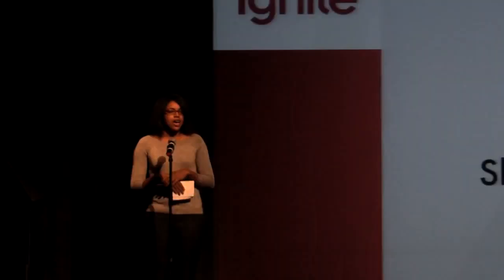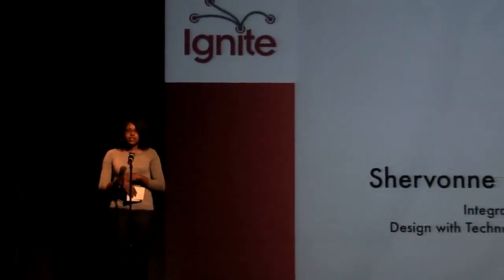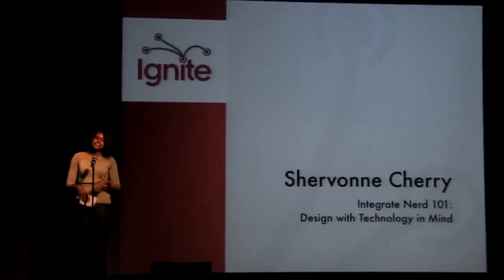Hi, I'm Siobhan Cherry. I'm a creative director at MindGrub Technologies and I'm going to tell all the designers and want-to-be designers out there how to put a little nerd in your design — integrating technology into your design.